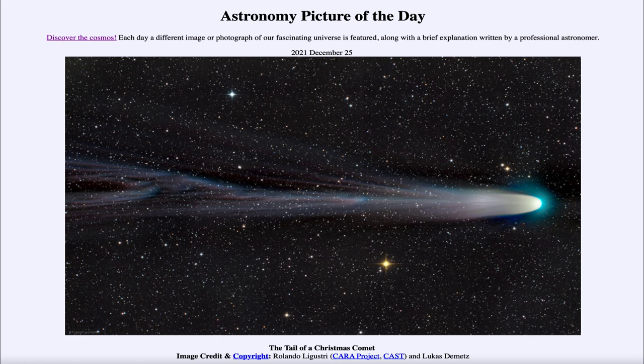Comet Leonard has completed its closest passage to Earth a couple of weeks ago and is now heading towards its closest approach to the Sun, which will be on January 3rd. That will likely be when it is at its most prominent overall. However, as it gets further and further from Earth it will appear fainter to us, so we've probably reached its best visibility and it will start to fade a little in brightness.